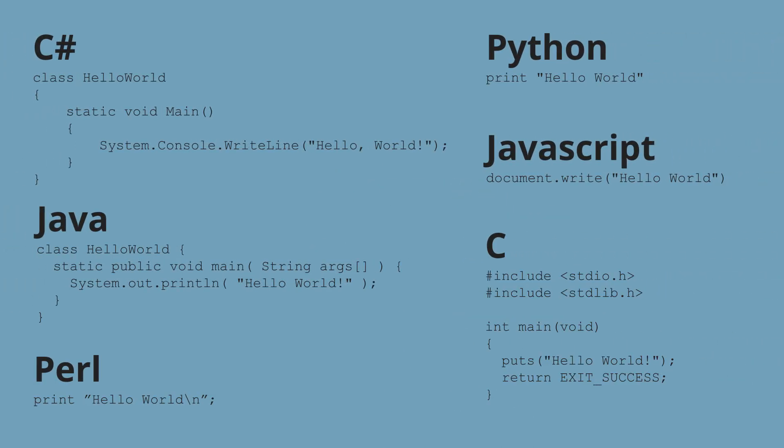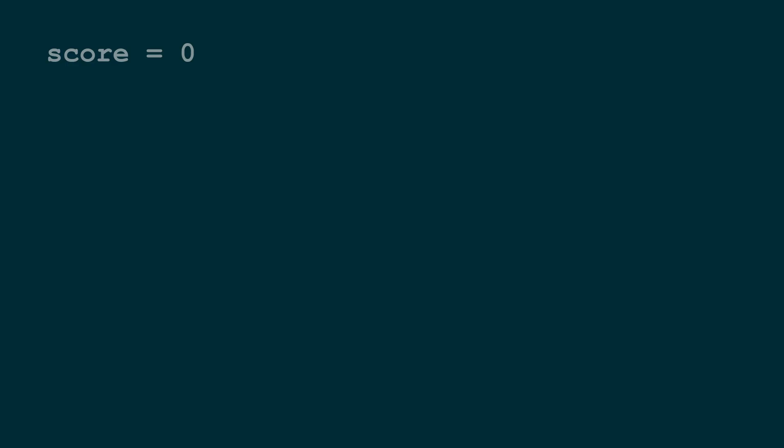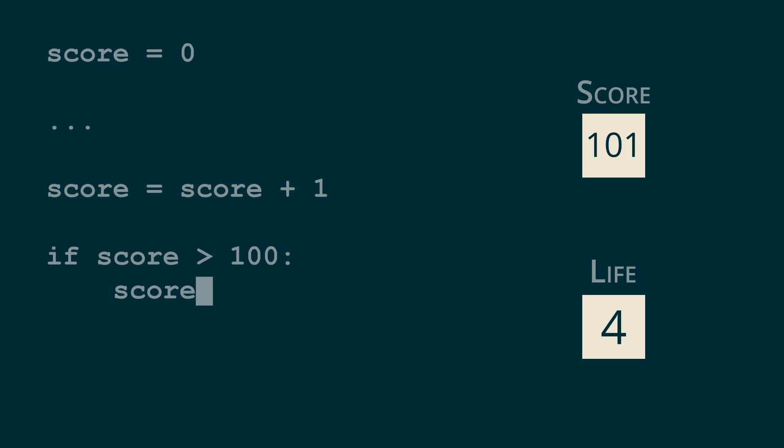Most modern programming languages are very similar to plain English, and some are incredibly understandable even without much programming knowledge. To understand just how much of a pain programming in assembly is, let's write some basic code for updating an imaginary life counter when the score goes above 100 — first in Python, then in assembly. In Python: score equals zero to initialize, then score equals score plus one to increment it, and if score is greater than 100, reset score to zero and set lives equals lives plus one to increase the life counter. Done.